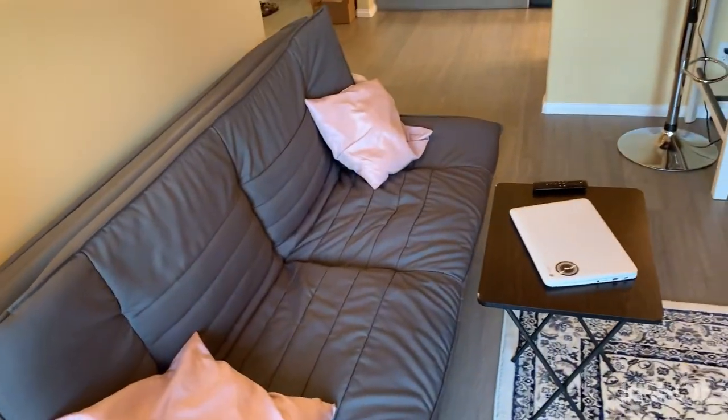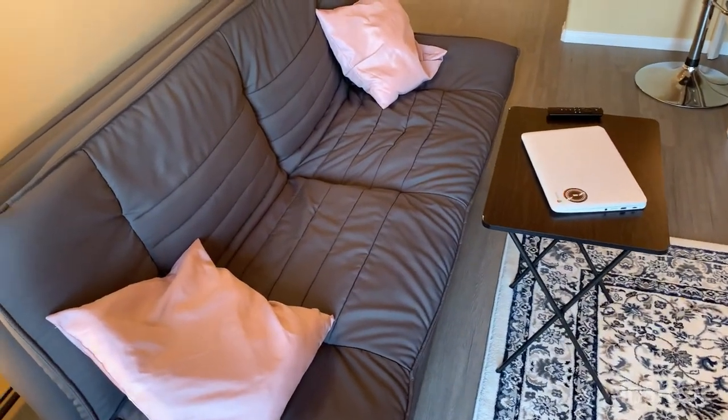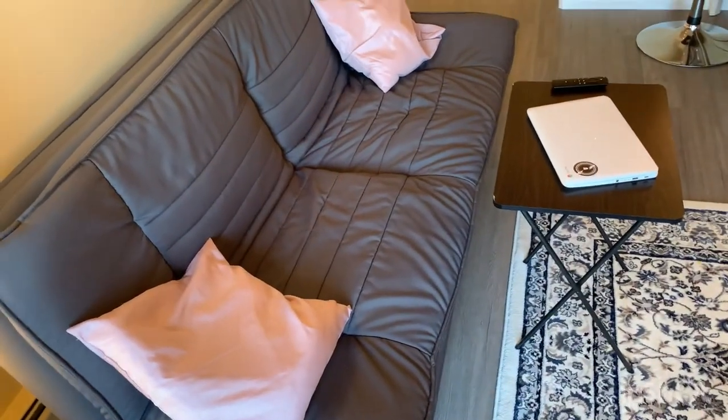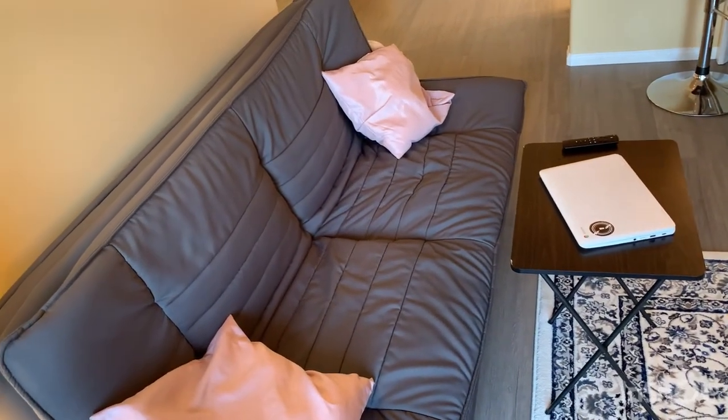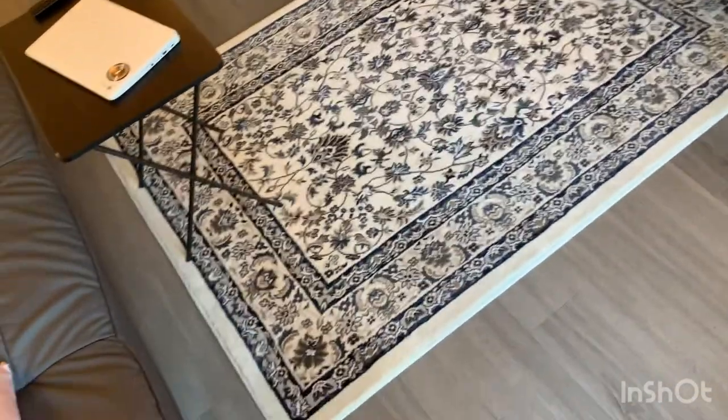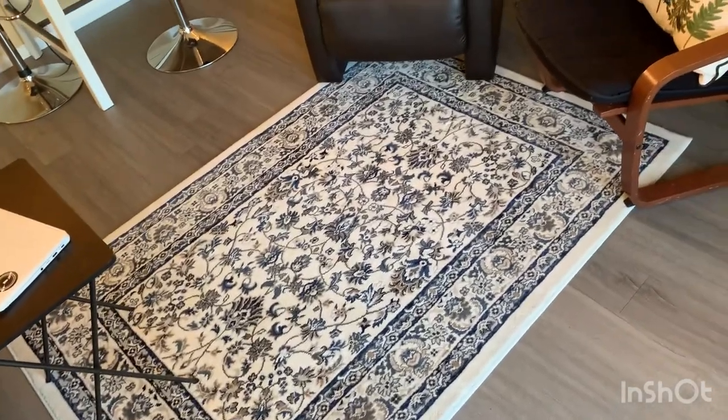I have a futon here that's great for when I have company over — I can just fold it out and they can stay there, or I'll stay there and they'll take my bed. I got this carpet from IKEA for pretty cheap, I think it was like 50 bucks.